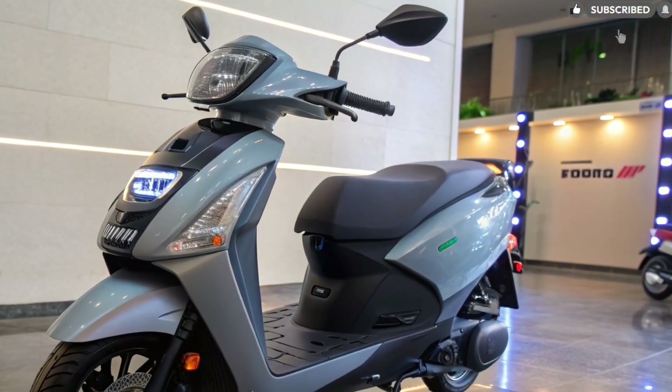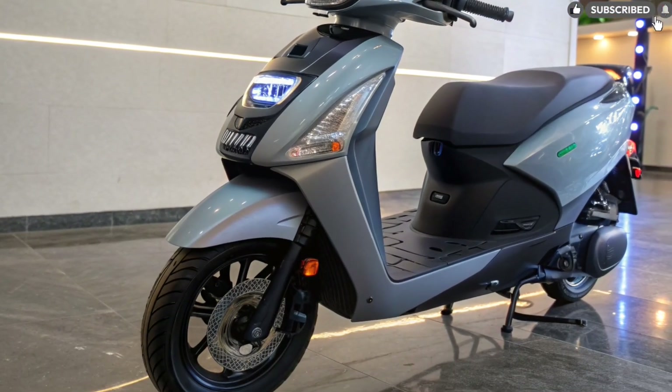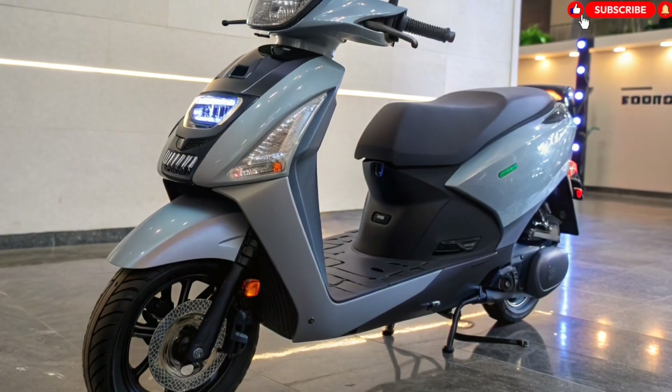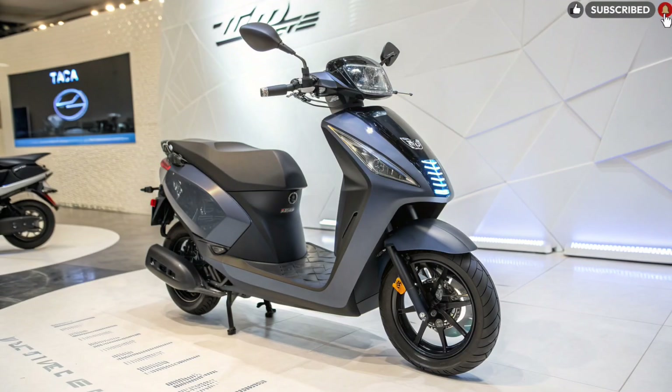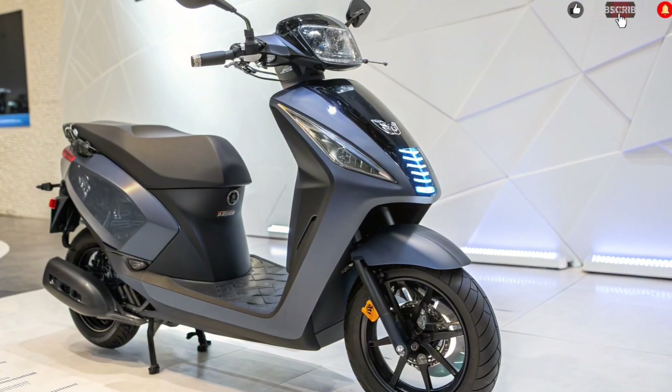To ensure stability and comfort, Tata has equipped the scooter with telescopic front forks, rear dual suspension, and 12-inch alloy wheels with tubeless tires. The scooter handles potholes, uneven roads, and curves with confidence.